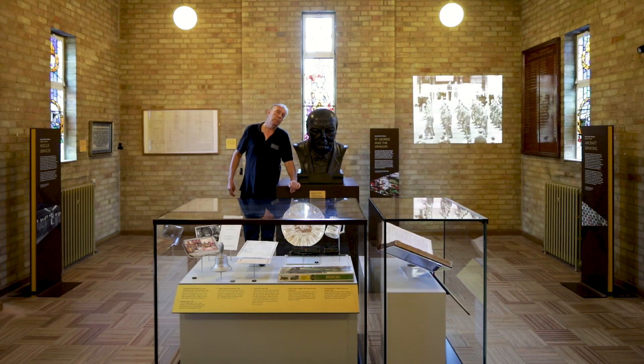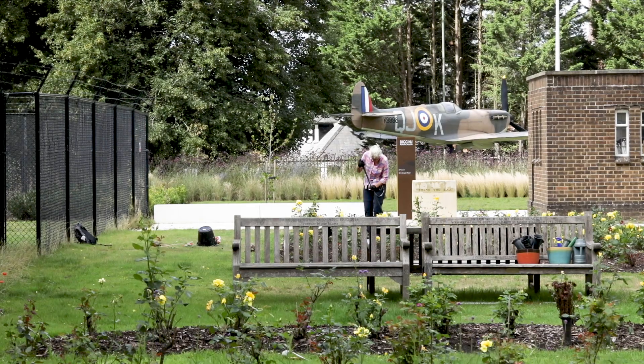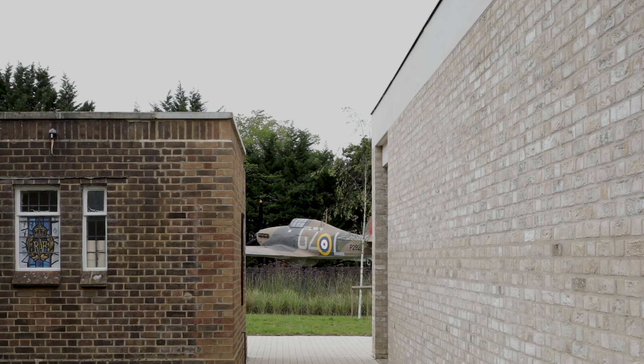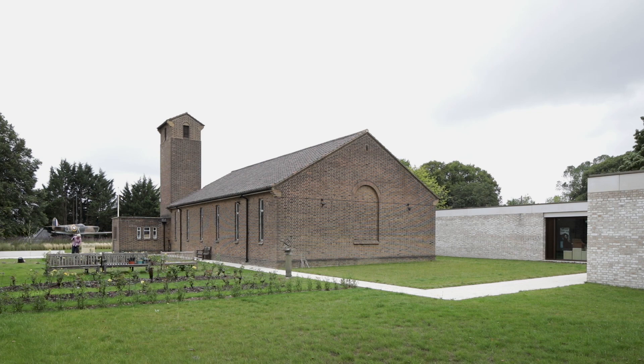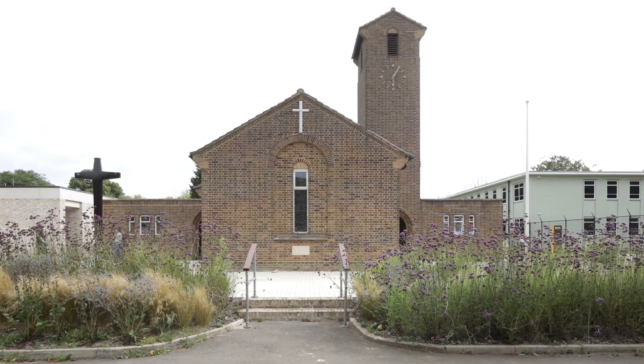The old chapel burnt down in 1946. Winston Churchill frequently drove past here and realised the need for a new chapel to be built. He organised the finances and this lovely chapel here was completed with his help in 1951.